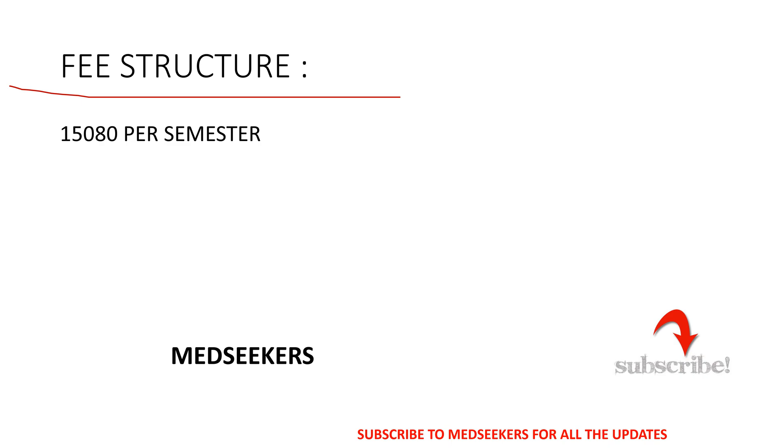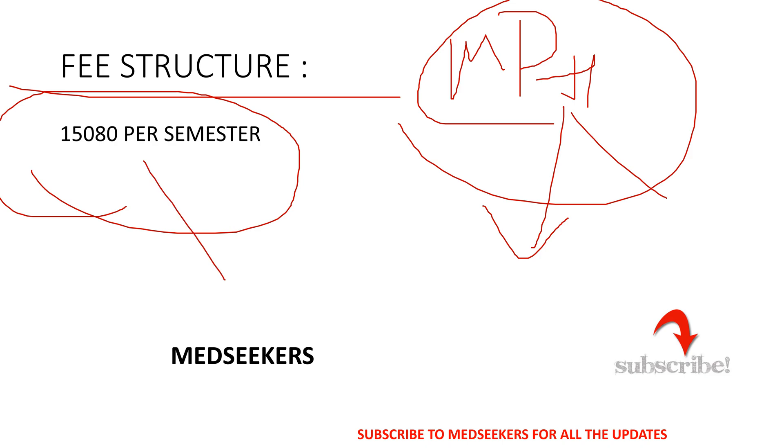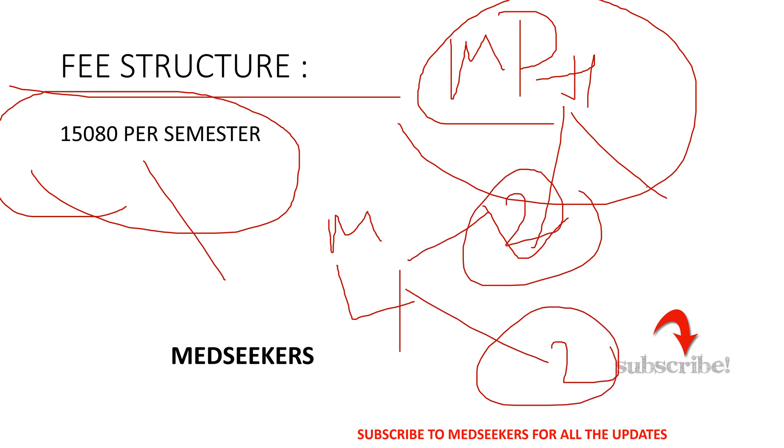Regarding the fee structure for MPH Community Medicine at University of Lucknow — don't confuse this with the other MPH degree — the fee is around 15,080 rupees per semester. The program has four semesters in total: two in the first year and two in the second year. So the first year costs around 30,000 rupees and the second year around 30,000 rupees, meaning you can complete your MPH degree for approximately 60,000 rupees in total.